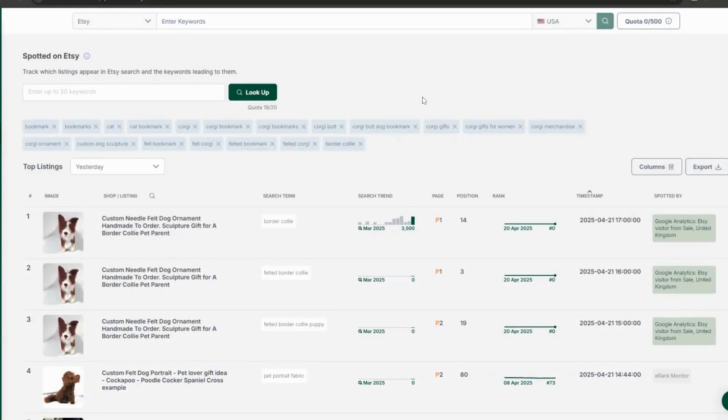If you've not already set up Spotted on Etsy, you need to first add some of your superstar keywords here, and this tells eRank that you want us to search for your listings. Once you've set this up, once per day — usually during the night — eRank searches the Etsy API to see if it can see any of your listings ranking in the first two pages of the Etsy search for your keywords. This is a great way to keep track of how your listings are ranking over time.